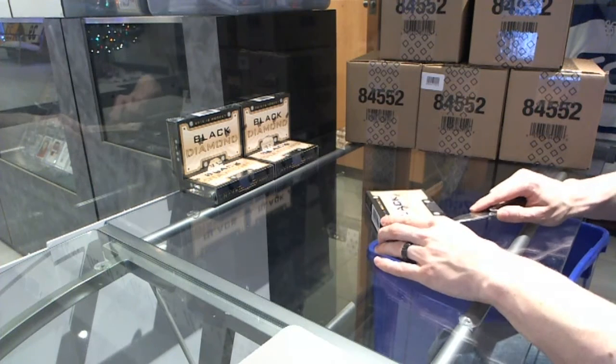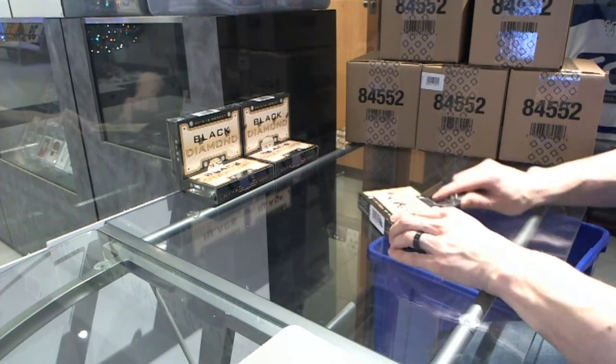Here we go, the Stew Driver's Box 1516 Black Diamond.